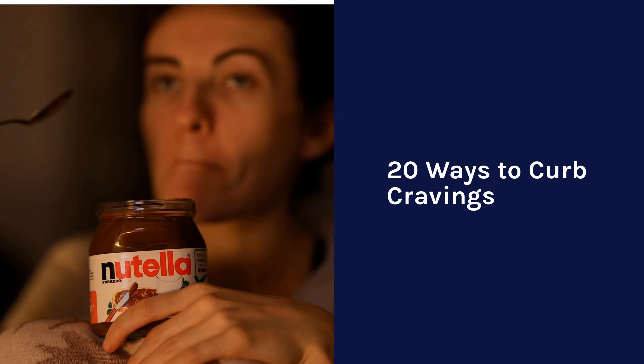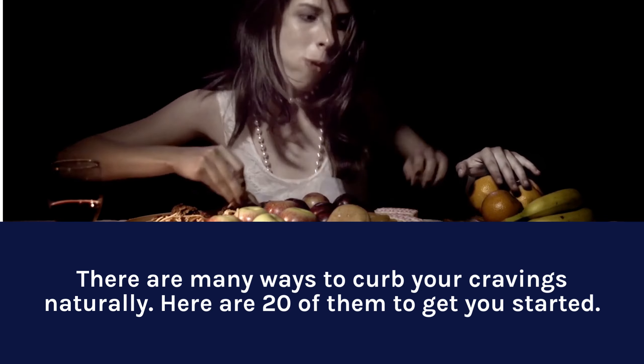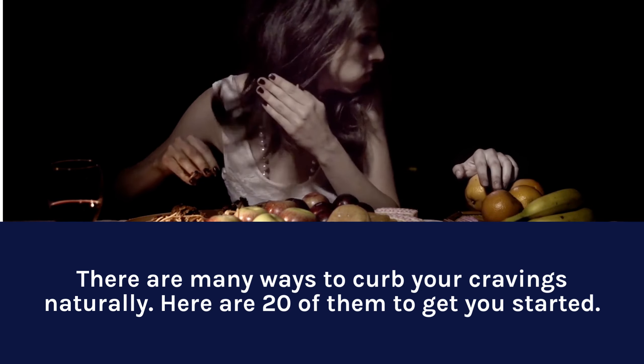20 Ways to Curb Cravings. There are many ways to curb your cravings naturally. Here are 20 of them to get you started.